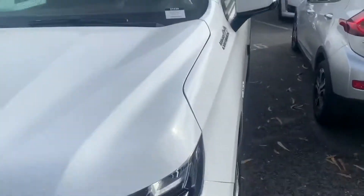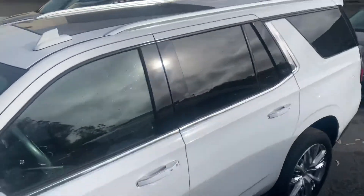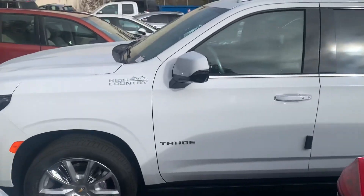It does look like it's pretty loaded, being a High Country, and it has the brown interior — looking really sharp in there. It has the wrapping and everything. Literally just got here, but I just wanted to get you a preliminary look at it and let you know I'm here to help.